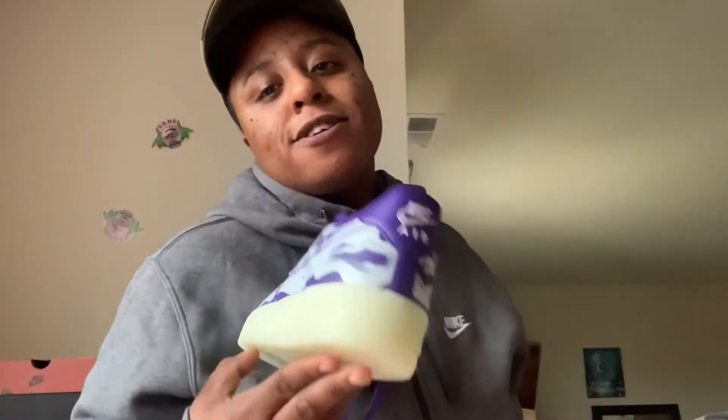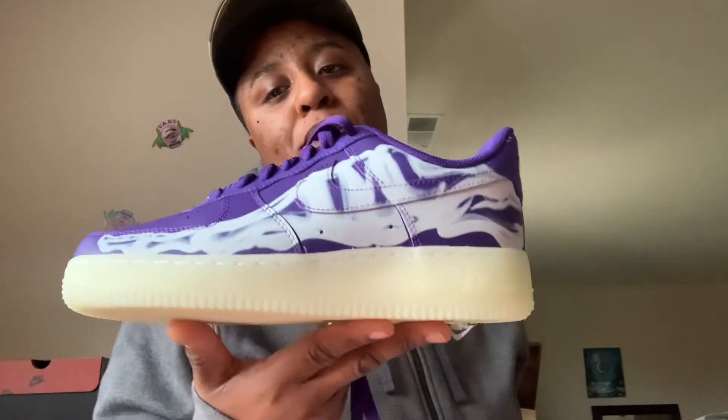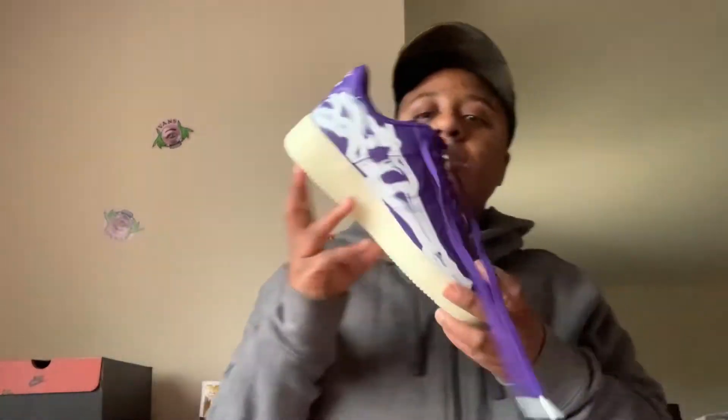I think I'm gonna do a more detailed review, but honestly this is okay. These purple skeleton Air Forces are definitely gonna be my birthday shoes — it's gonna be lit. That's my little gift for the day. Shout out to Flight Club again for getting me my shoes.